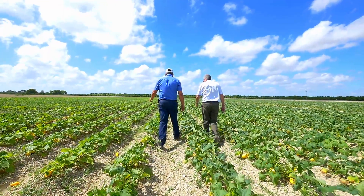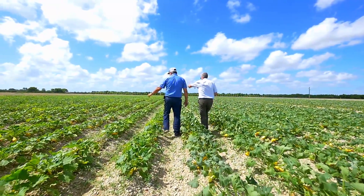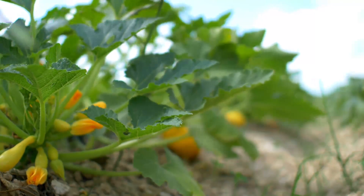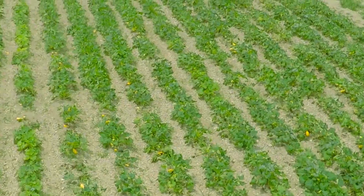We're going to use Nimitz on as many places as we can that's labeled for the crop and give it a good go this year, because the nematodes were really, really a bad pest. I would say Nimitz is a great product. It works. You see the results right to the row, and it's a safe product to use. It's easy to handle.